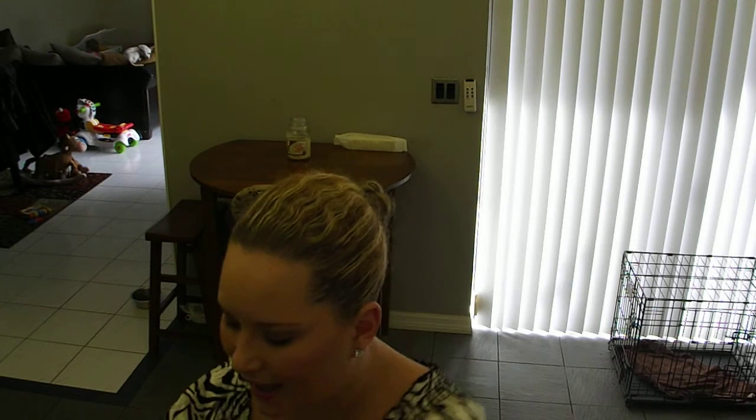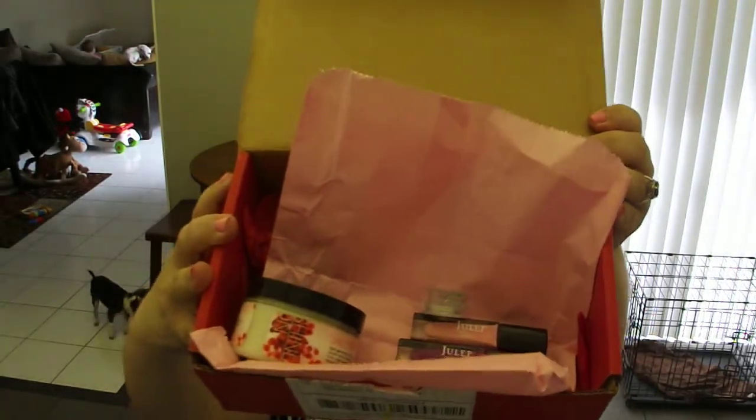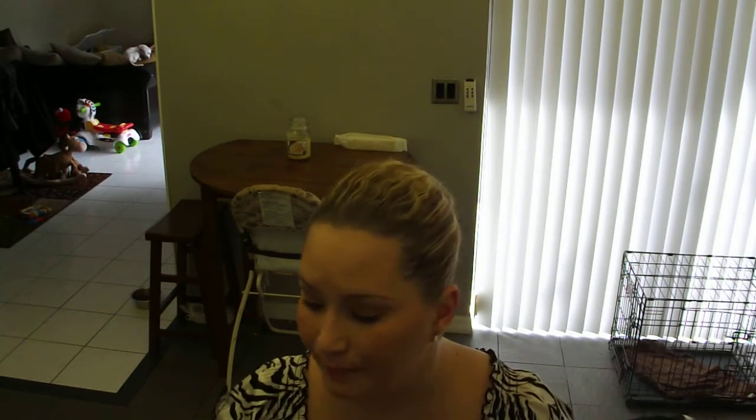Just counting these three products, this box is already worth $60 — and that's not even counting the nail art item or the little chocolate. I'm very happy I chose this box. I paid $19.99 and got $60 worth of products. Please like this video, comment, subscribe, and follow me on my blog and Twitter. Don't forget to let me know if you want me to do the giveaway on the nail polish I got a duplicate of. Love you guys — have a wonderful day!